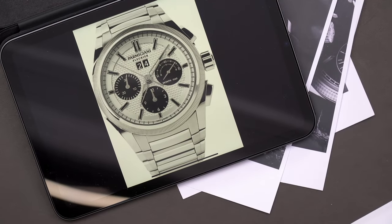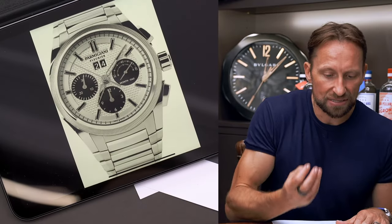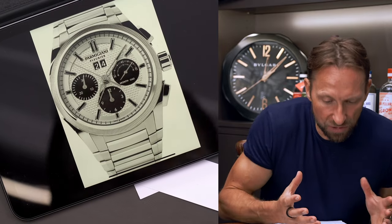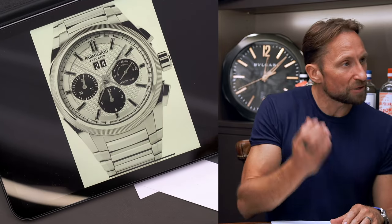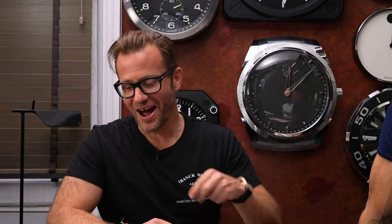Parmigiani in terms of watchmaking quality — put it in the god tier, unimpeachable category. This watch gives me Daytona feelings. If you're a watch lover and you see someone wearing what appears to be a panda, then you go across the room and find an amazing pyramid dial execution, similar to a Laureato, with that big date at 12. The symmetry of how it all comes together — I think this is a great alternative.